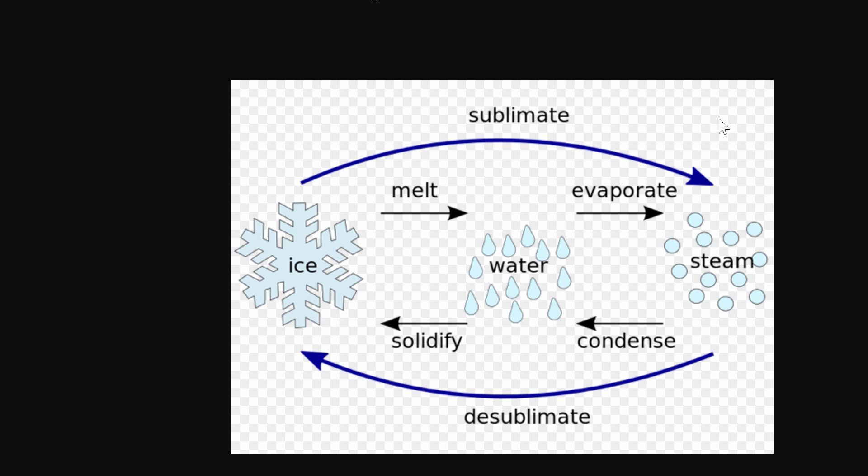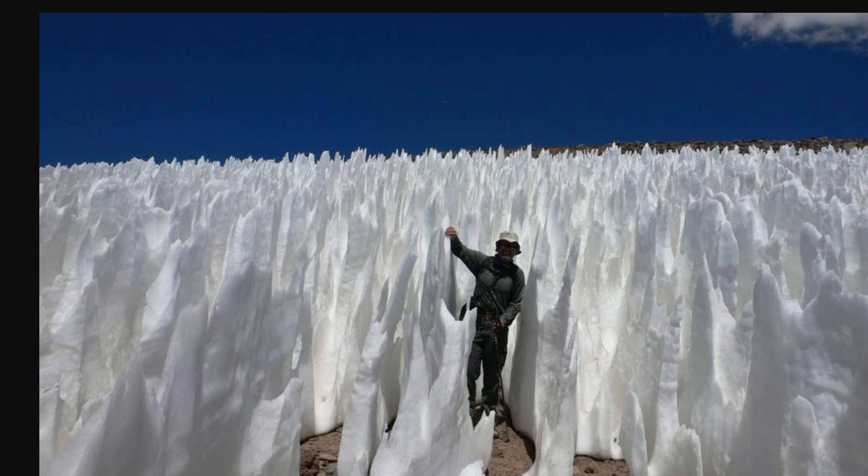Sublimation is what you observe when dry ice starts to evaporate and create smoke — it's the process of turning ice directly into vapor without turning it into liquid. This is due to pressure differences: you need certain pressure for ice to turn into water, otherwise ice will just evaporate. So in certain high-altitude deserts or mountainous regions where temperature and pressure are very low, you get these formations — basically snow and ice slowly evaporating and creating very large ice sheets.